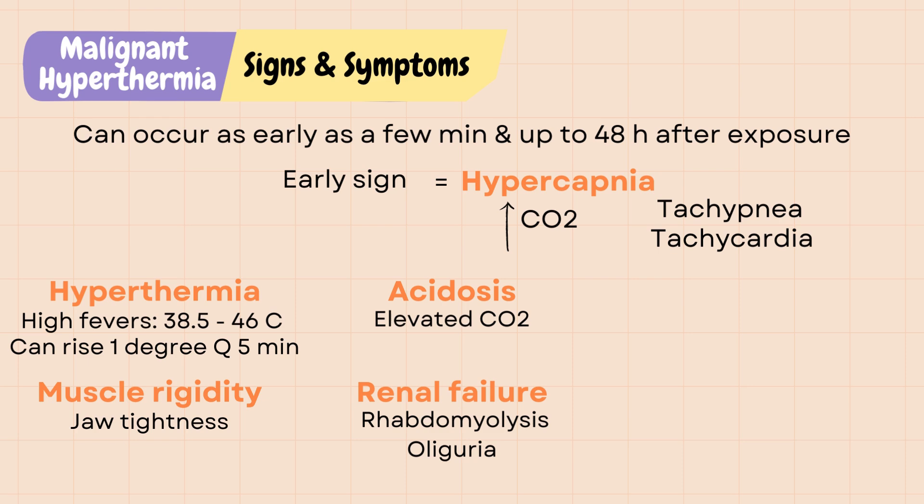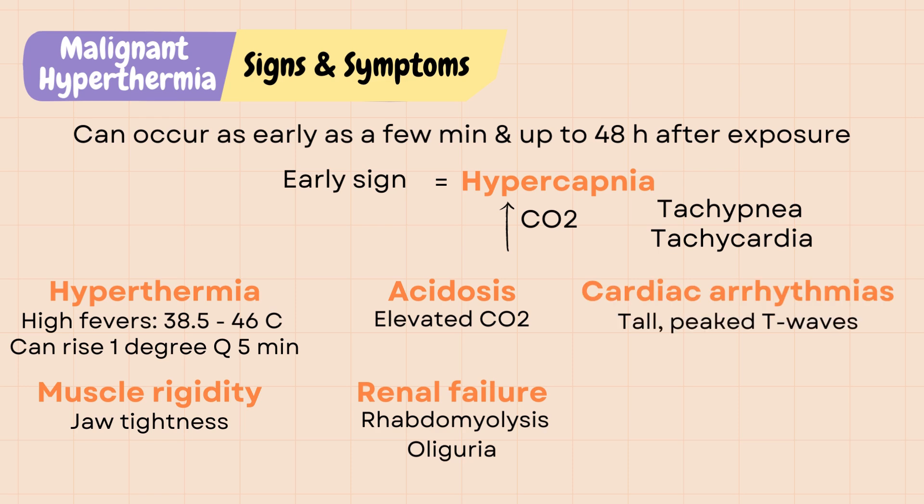Because of muscle breakdown, potassium leaks into the bloodstream and can cause cardiac arrhythmias such as tall, peaked T waves and widened QRS.